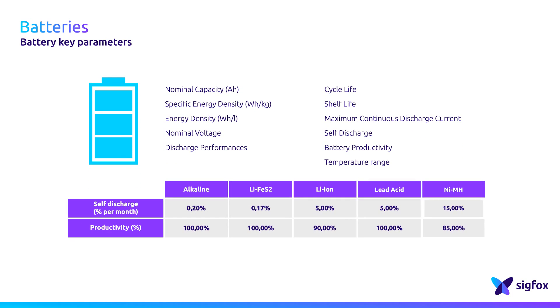As an example, if you are choosing an alkaline battery, its self-discharge is very low, around 0.2% per month. This high performance may be interesting, but these batteries cannot be recharged.